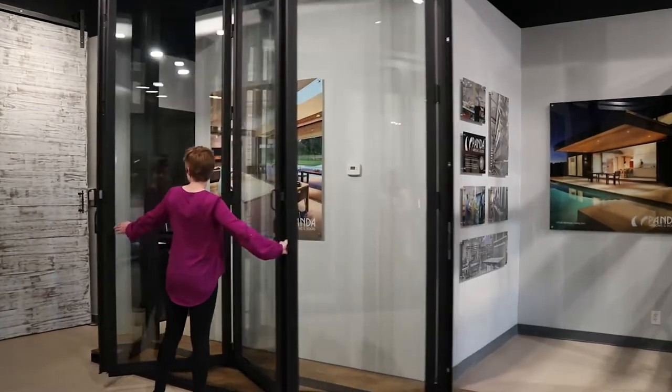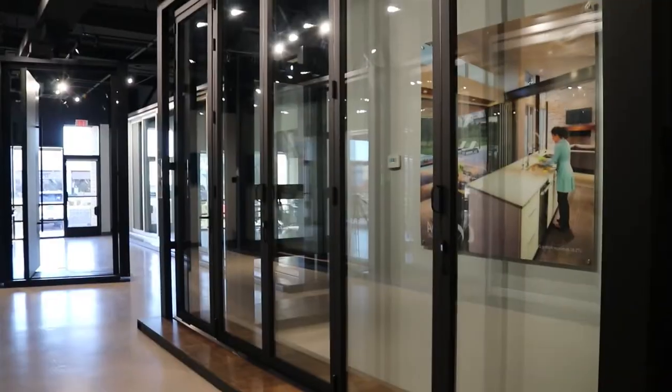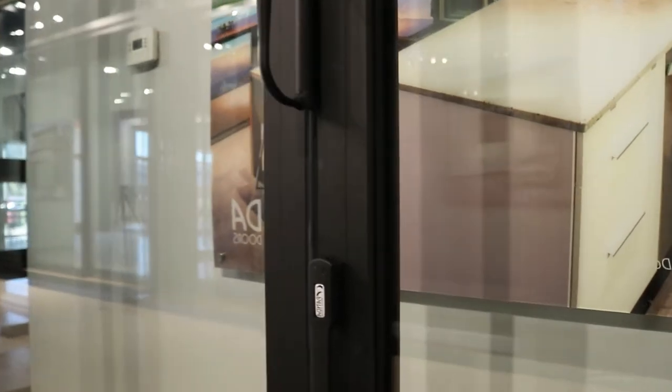The possibilities are limitless with expansive openings, as glass door systems deliver the flexibility needed to open, close, or divide interior spaces as needed in response to the needs of the building occupants or for energy efficiency.